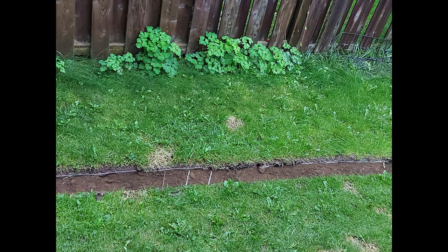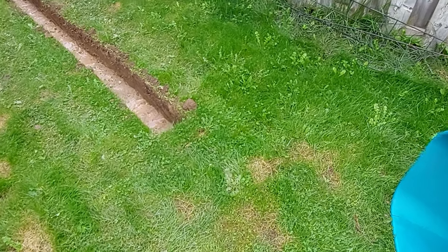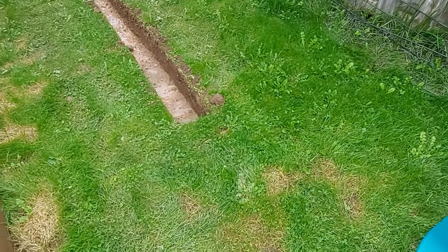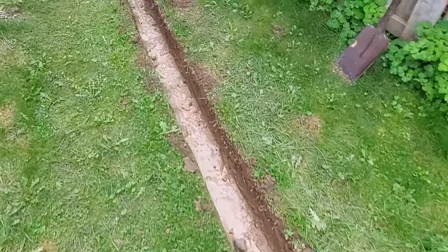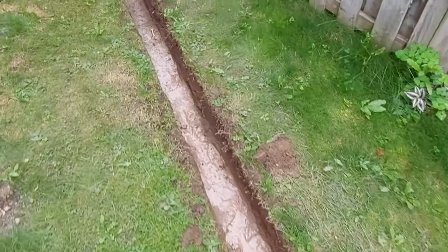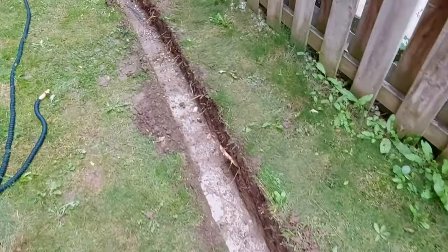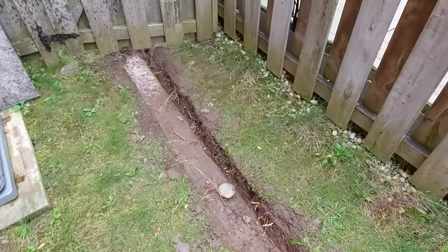A very light rain the night I began digging really highlighted the problem. The plan was to put a big drywell right here — it's huge, 150 liters. I've slowly been chipping away at the trench; it's not quite graded correctly yet. But plot twist...